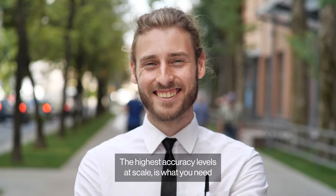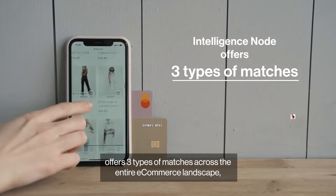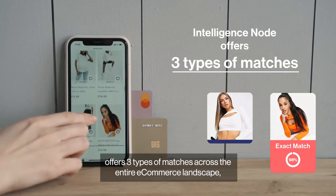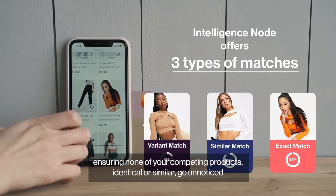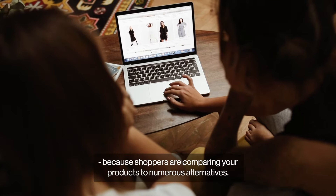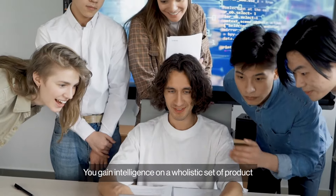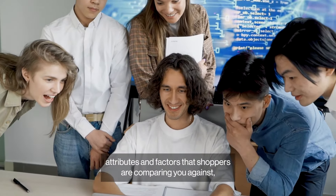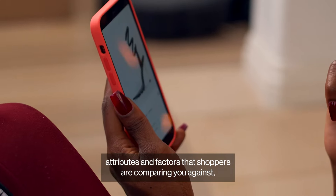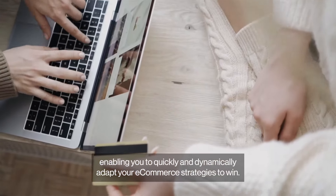The highest accuracy levels at scale is what you need and what we deliver. Intelligence Node offers three types of matches across the entire e-commerce landscape, ensuring none of your competing products — identical or similar — go unnoticed. Because shoppers are comparing your products to numerous alternatives, you gain intelligence on a holistic set of product attributes and factors that shoppers are comparing you against, enabling you to quickly and dynamically adapt your e-commerce strategies to win.